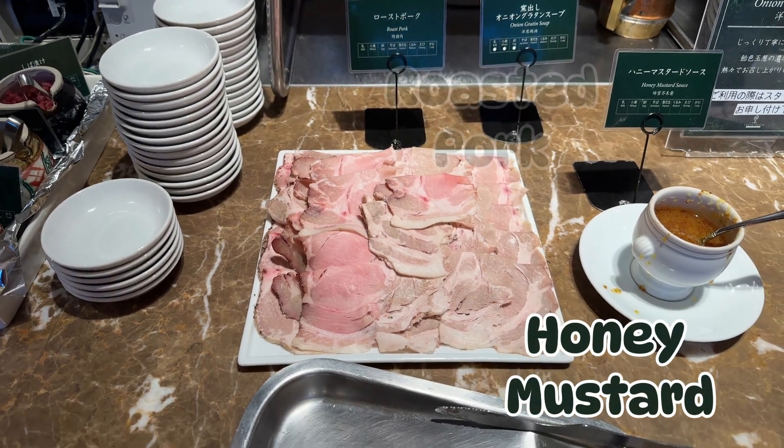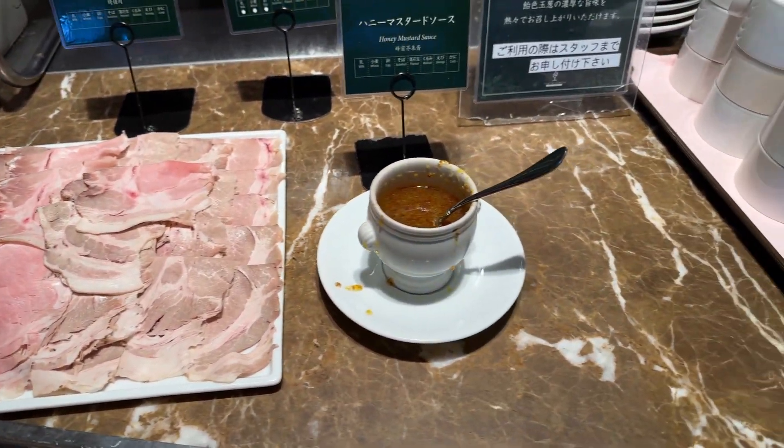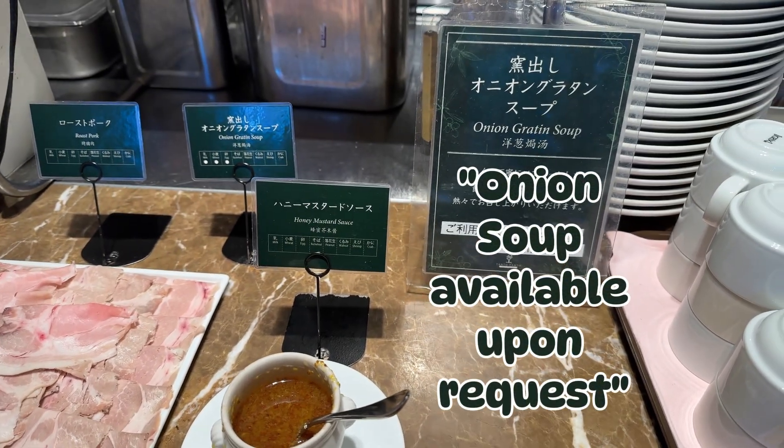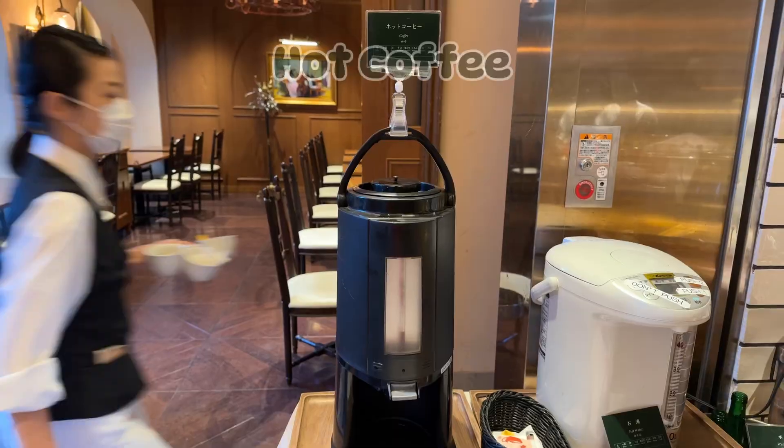They also had roasted pork with honey mustard. And there's a little hidden secret here — onion soup is available upon request.